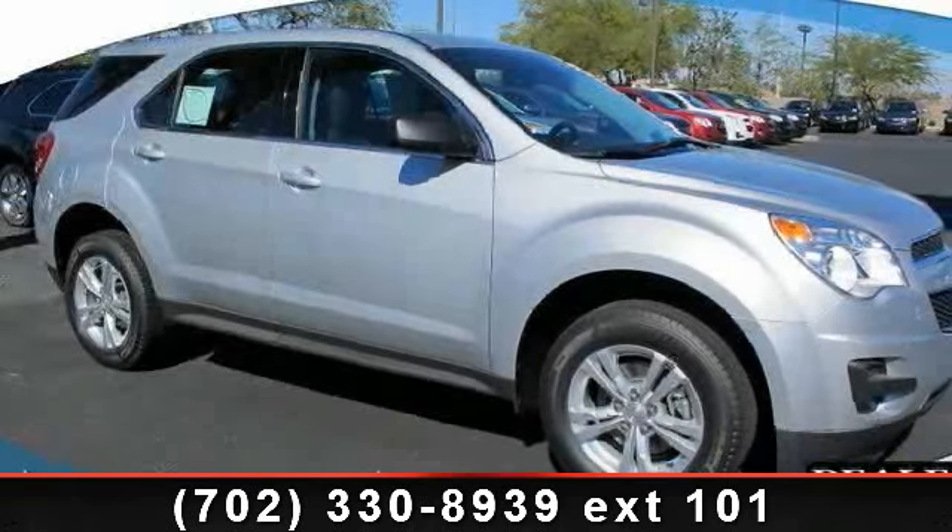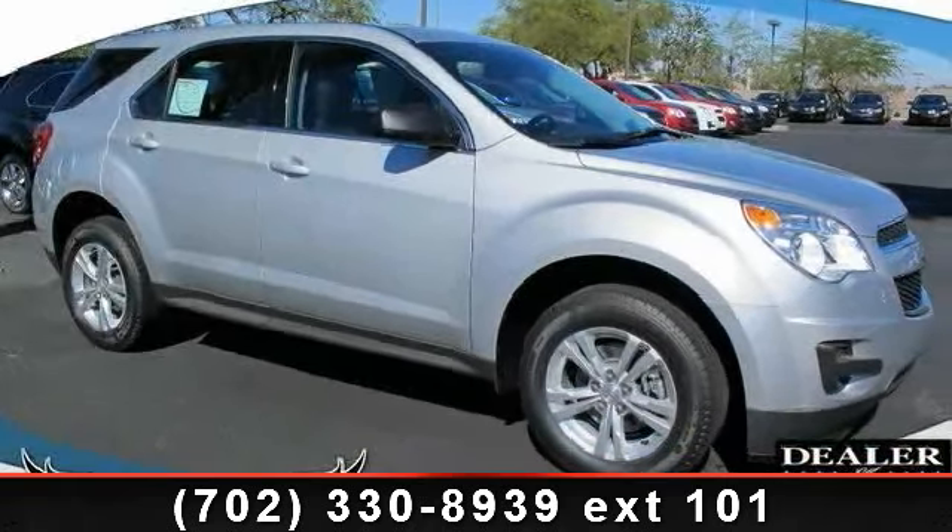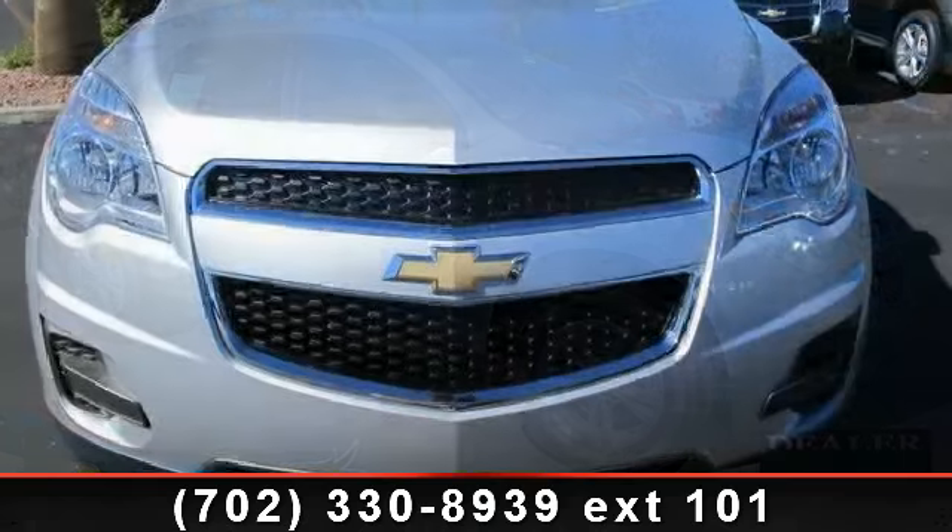Presenting the 2014 Chevrolet Equinox LS. This may be the set of wheels you've been looking for.